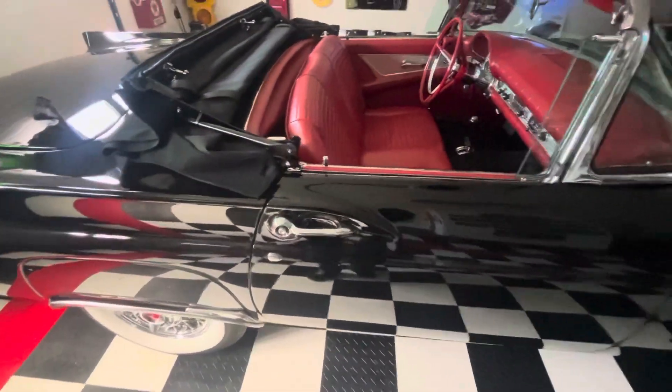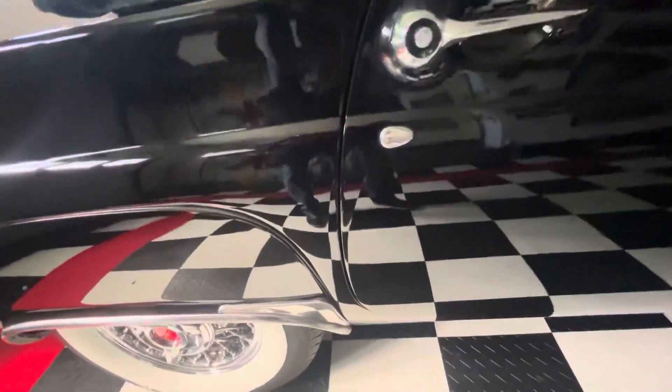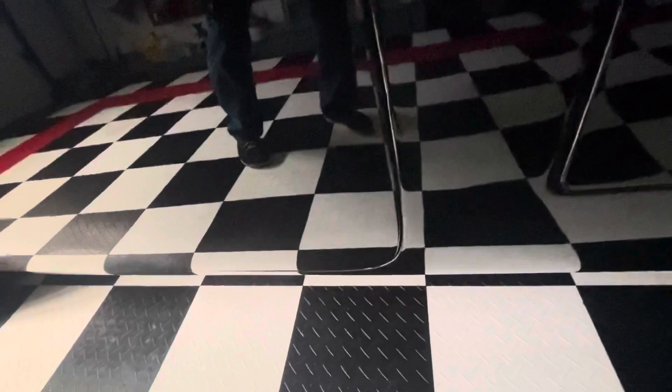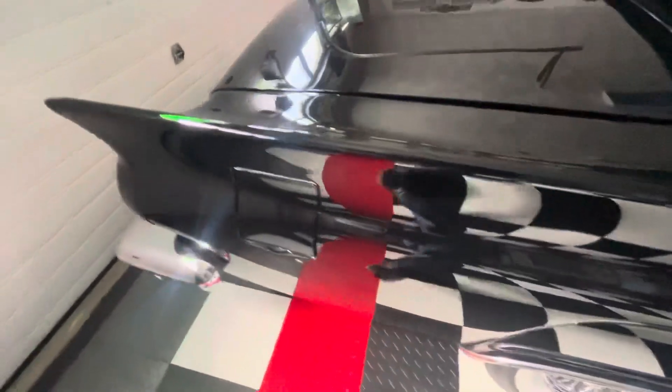You can see how the doors close — the fit is quite nice. Fit and finish — that's the key thing on a car, and the fit and finish on this car is very, very nice.